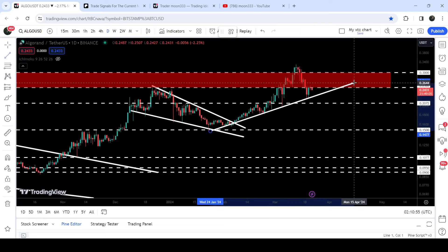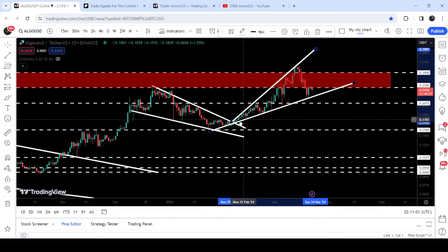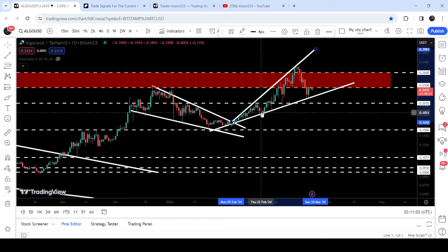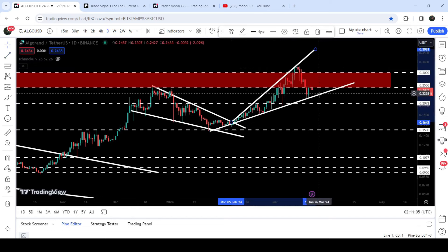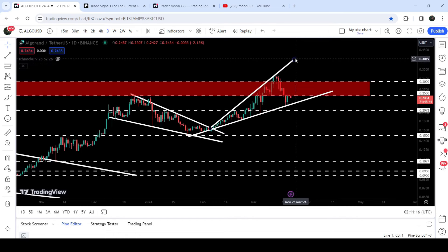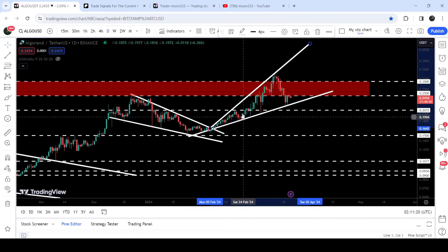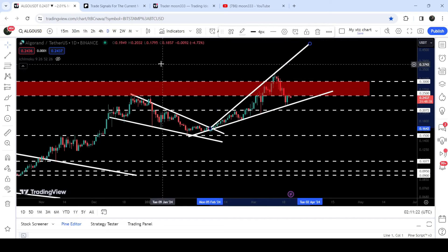Algorand has also found another uptrend line support. In fact, this is the formation of a broadening rising wedge pattern. You can see whenever it is getting bounced from the support it is forming higher highs and higher lows. This time it is again bounced from the support but still struggling to break out this long-term resistance zone. In case of breaking out this resistance zone, we can expect another very massive pump to the upside, and it can form another higher-than-previous high.